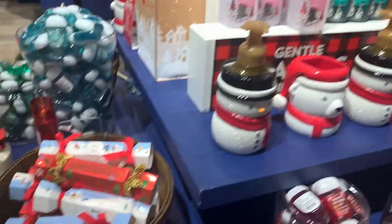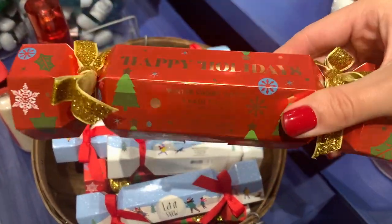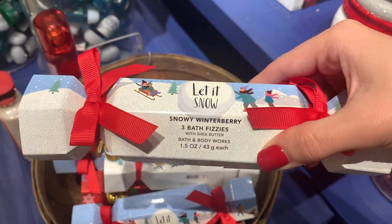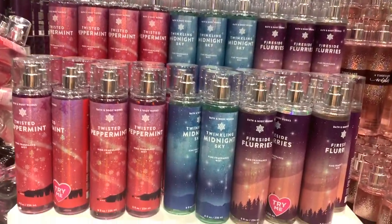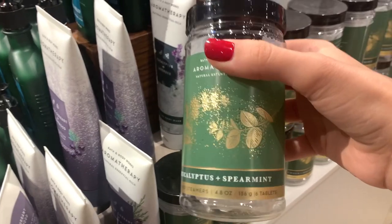It's very windy today so I was happy to get in the store quickly. The first thing I found were the bath bomb sets I was talking about earlier — there's a Winter Candy Apple, a Let It Snow version, and Snowy Winterberry. Those are usually around $10.50, so a pretty good deal.